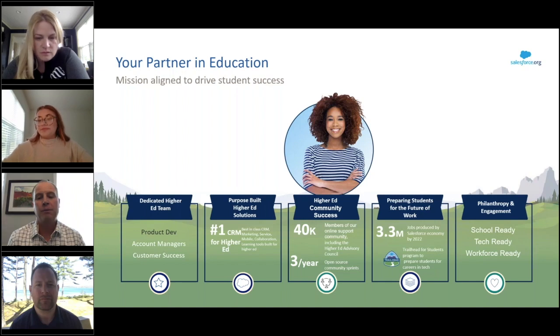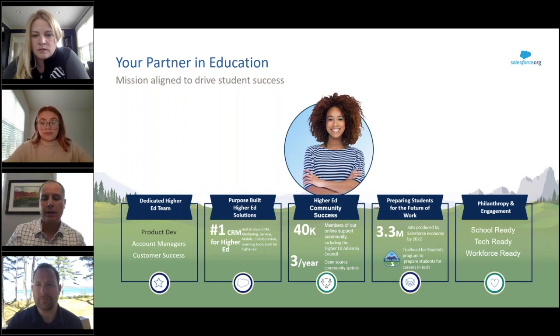On top of that, we also invest in getting students, schools, and the tech workforce ready through our Future Ready grants.